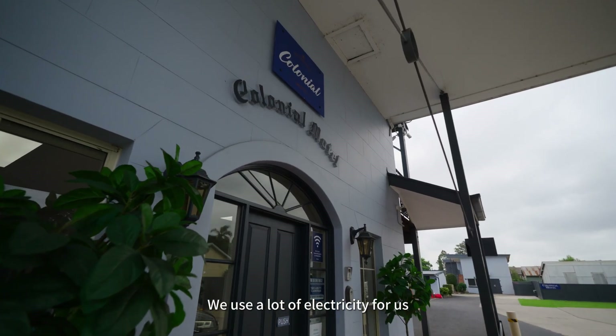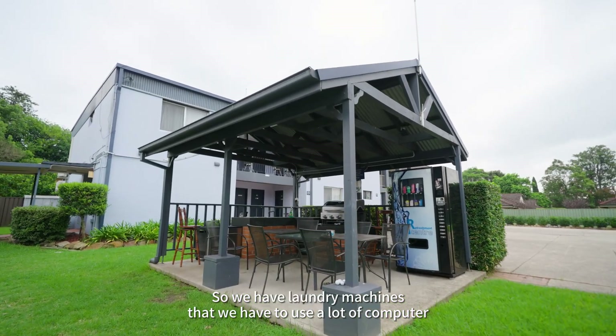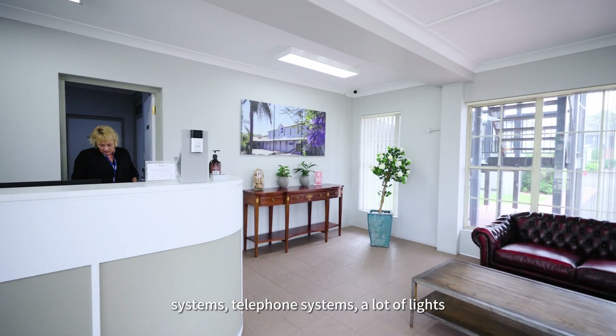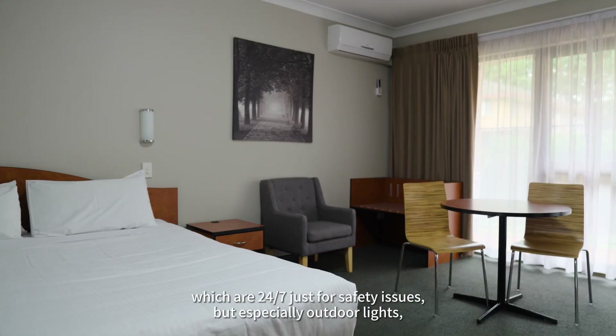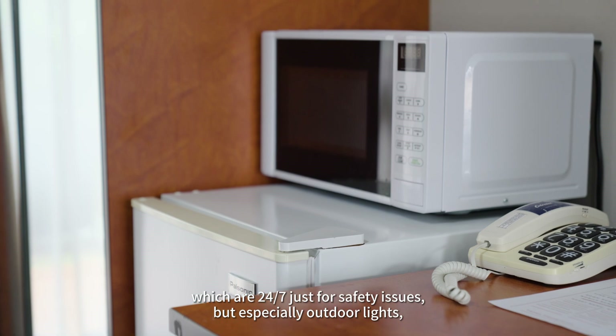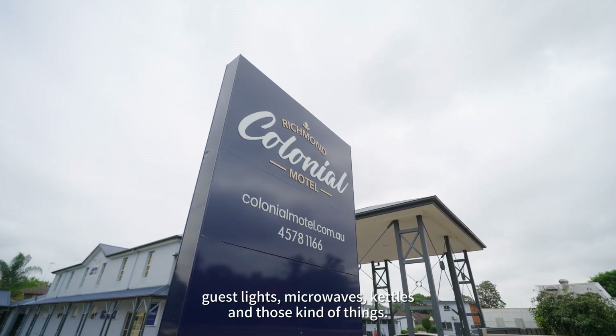We use a lot of electricity. We have laundry machines, a lot of computer systems, telephone systems, a lot of lights which are on 24/7 just for safety issues — especially outdoor lights — guest lights, microwaves, kettles, those kind of things.